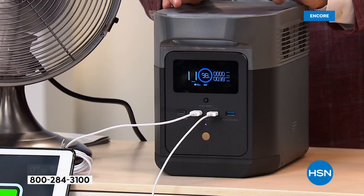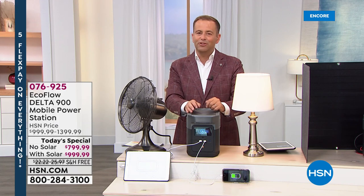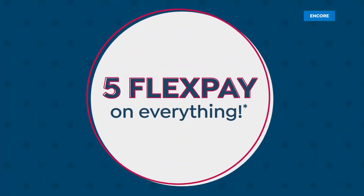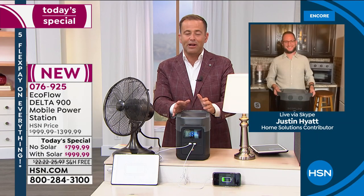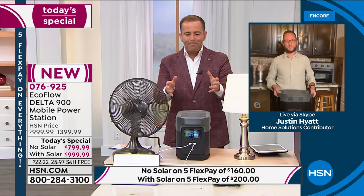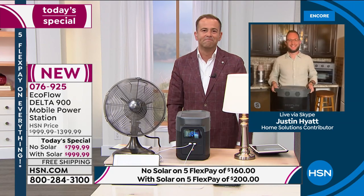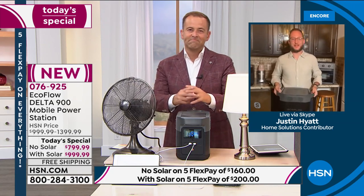We have a special guest: Justin Hyatt is joining us live. Justin, we're thrilled you're here for this important today's special. We're all marveling at the fact that EcoFlow has created a powerhouse in an even smaller form factor — better than ever.